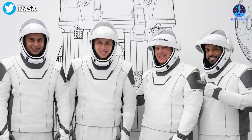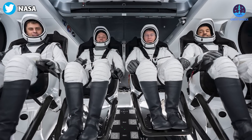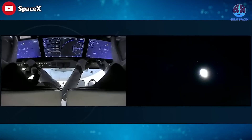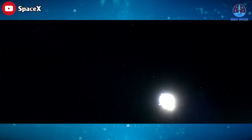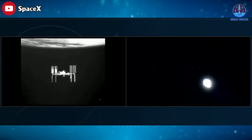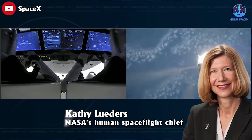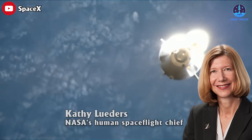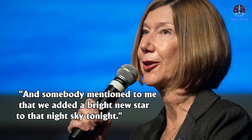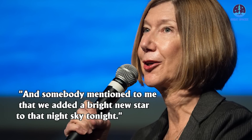As a noteworthy update, SpaceX and NASA recently launched a new team of astronauts on a mission to the International Space Station, commencing a six-month journey. This momentous event marks a significant milestone in the history of space exploration. NASA's human spaceflight chief Kathy Lueders said in a news conference about two hours after liftoff: 'What a beautiful launch.' She added that teams had been enjoying the night sky with the Venus-Jupiter conjunction, and that somebody mentioned they had added a bright new star to that night sky.